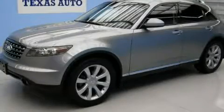This is a 2006 Infiniti FX35, functional utility for a modern lifestyle. It has a 3.5-liter six-cylinder engine and an automatic transmission.